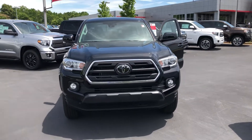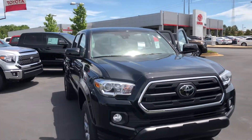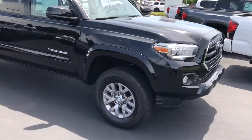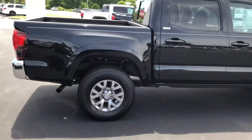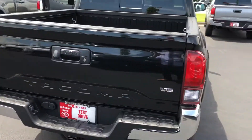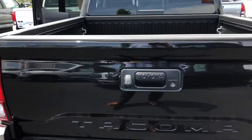Hey, this is Shay at LaGrange Toyota. I just want to say hello and introduce myself. This is a 2018 Toyota Tacoma SR5. I'm going to do a 360 walk-around real quick so you can get an idea of what the truck looks like. I'm sure you already know what it looks like, but it's nothing like a little video to help out. We're at the back of it — there's your backup camera.